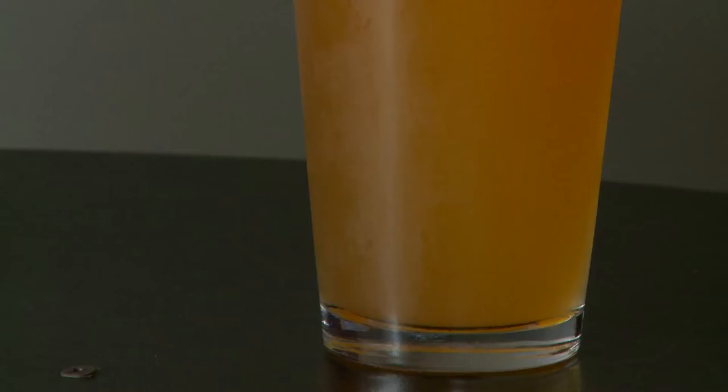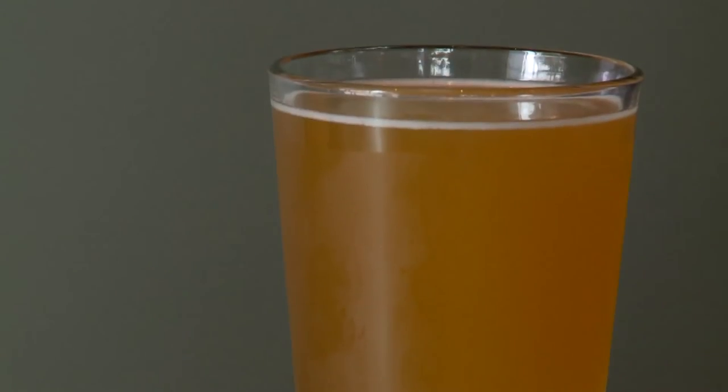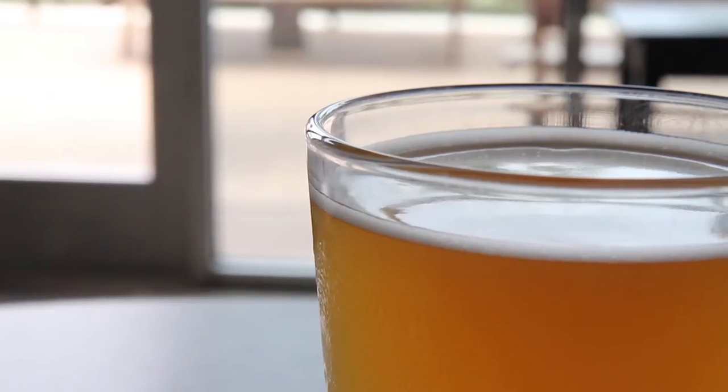There's the yeast aspect and the wheat aspect. I think the bigger contributor to what people think of as wheat beers is actually the yeast and the fermentation flavors that come along with that specific kind of yeast. The haziness is coming from the yeast still in solution — it's in suspension. So you're actually drinking yeast that's suspended in the solution.